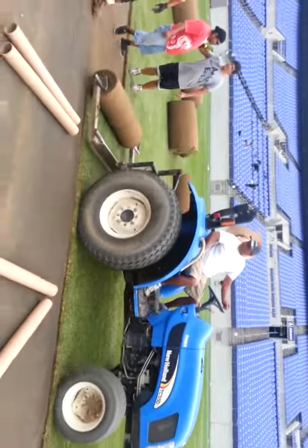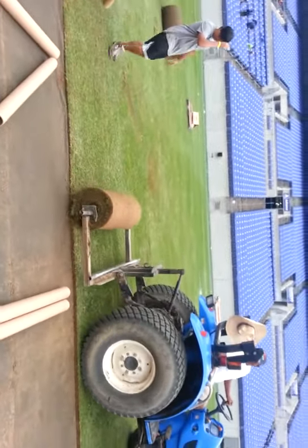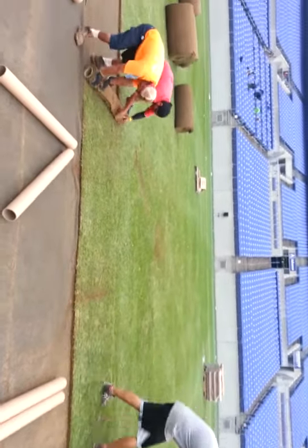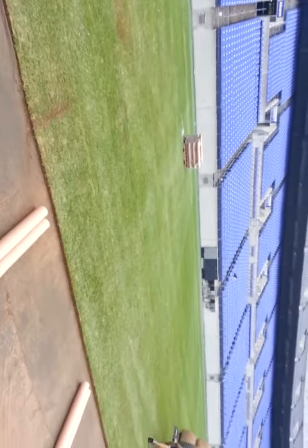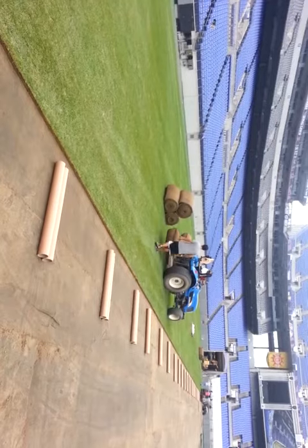Here we are back at Baltimore Ravens Stadium, and this is the removal of the turf that was played on Saturday. Today is Thursday. They had it down, we started removing it on Tuesday, and we'll finish up today.